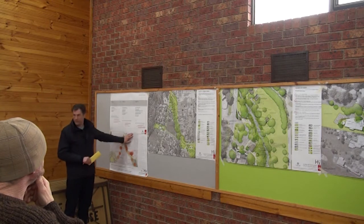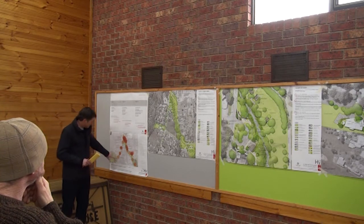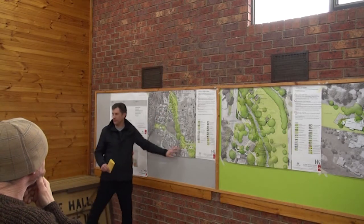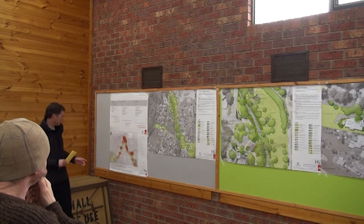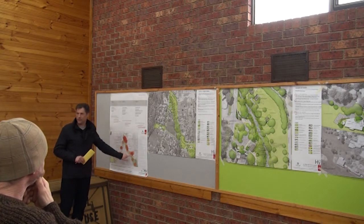The culmination of that information was this plan here. The Shire gave us a study area which is basically the centre of Harriotville, and we asked the community where they saw the majority of need for upgrade. The result of this plan is that each time someone made a comment, we put a dot on the plan.